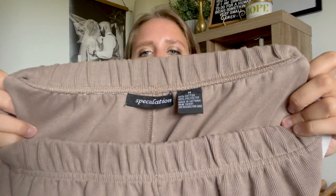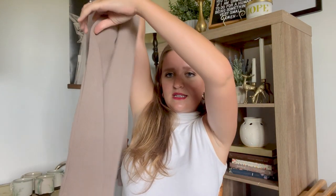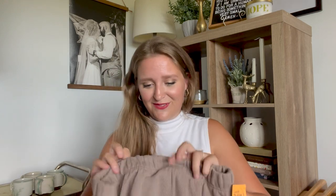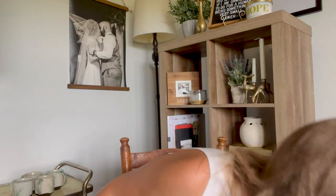These were Speculation brand — a ribbed taupe straight leg sweatpant. They're so comfy but I think they're really cute. They were $4.99 so I got them for $2.50. I thought these were really cute and neutral and I can't wait to style these. I feel like they can be dressed up or down.